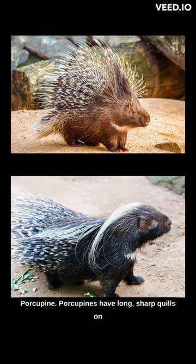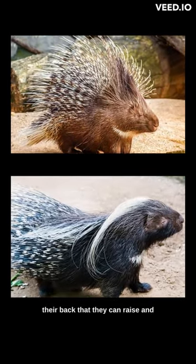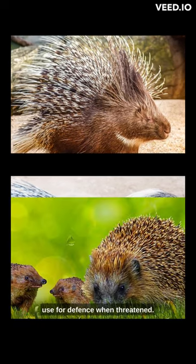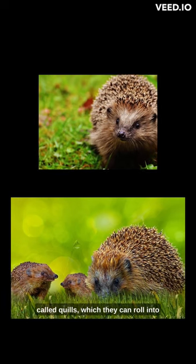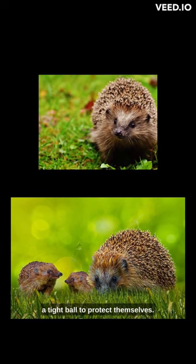Porcupine: Porcupines have long, sharp quills on their back that they can raise and use for defense when threatened. Hedgehog: Hedgehogs have a coat of spines, called quills, which they can roll into a tight ball to protect themselves.